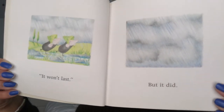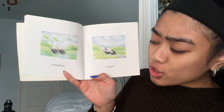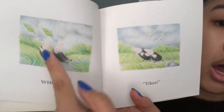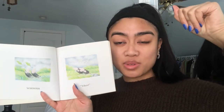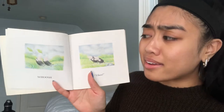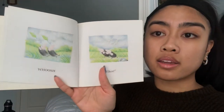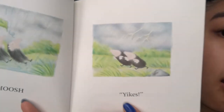We see a lot of rain coming from the rainy clouds. It looks like their umbrellas — their leaves — what they used to protect themselves from the rain, whooshed away! It's flying out of their hands, and it looks like they're even flying back. It must be windy and raining. That's why they said 'Yikes!'